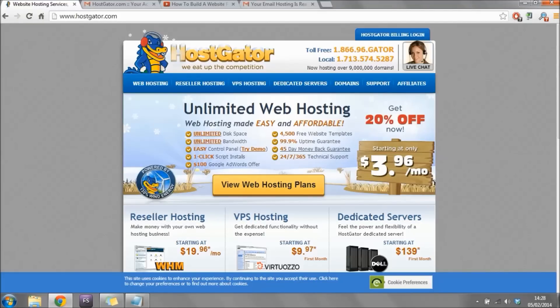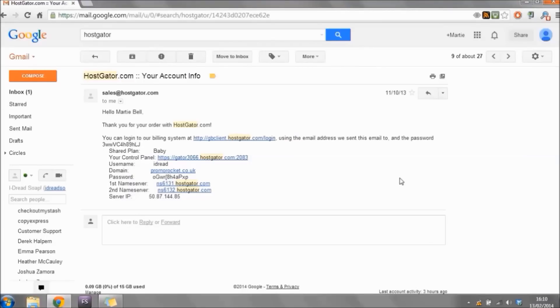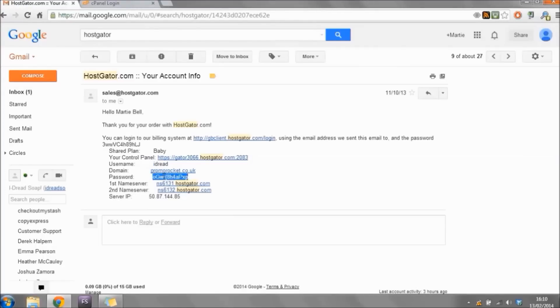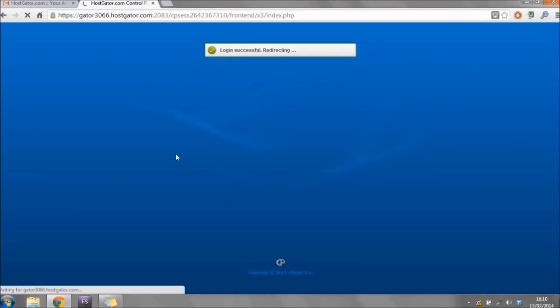Once you create your account you'll be brought to a thank you page and then redirected to the home page. Close Hostgator and go to your email inbox to look for your new email from Hostgator — this is a really important email so write down the information or print it out. Click the link beside 'Your Control Panel' and then copy and paste the username and password from the email into the cPanel login screen, then click Login.